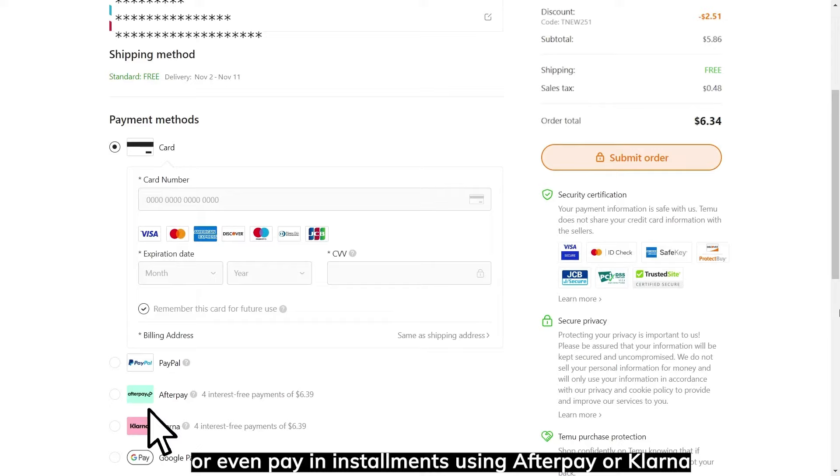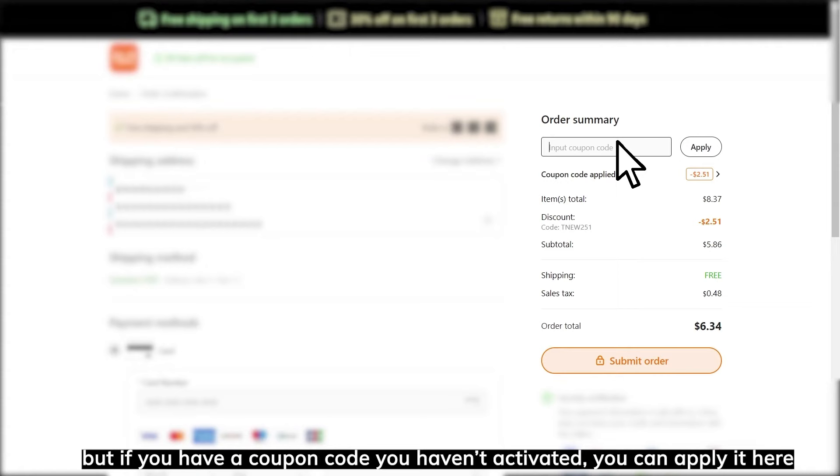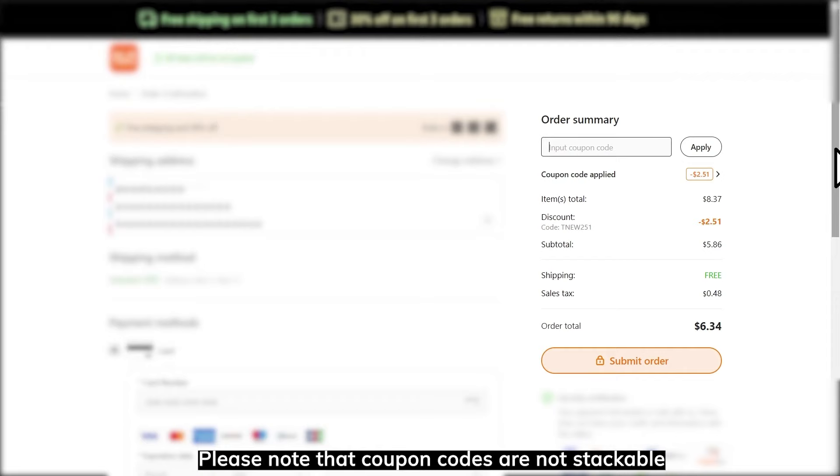On the right side of this page, you can once again review your order summary. Your best available coupon code will be added automatically, but if you have a coupon code you haven't activated, you can apply it here. Please note that coupon codes are not stackable.